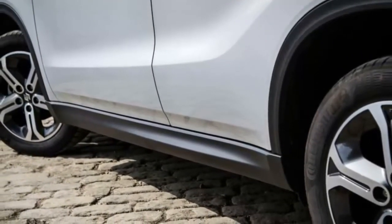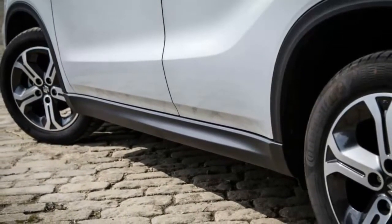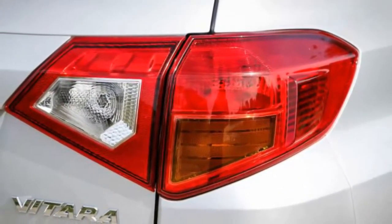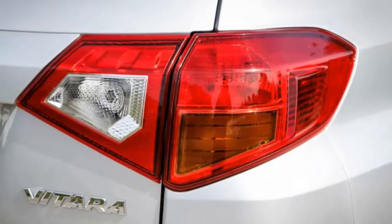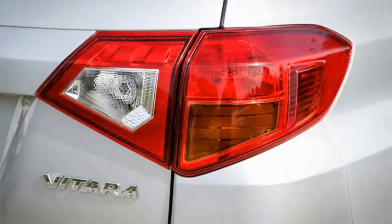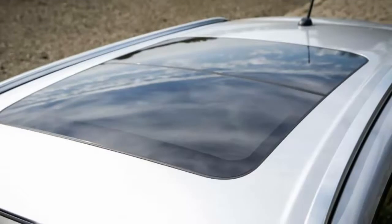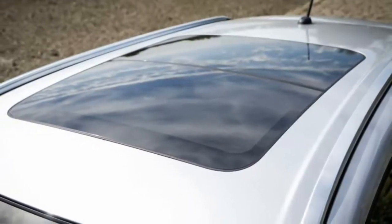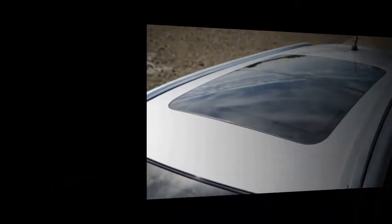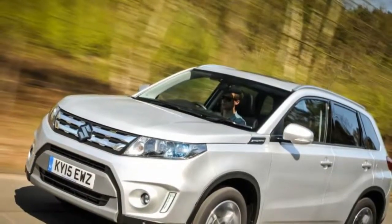That makes the Vitara, if not exactly quick, then at the very least enthusiastic in a way that we — and surely very few of its prospective buyers — expected. That said, with a variant of this engine previously shared with the Swift Sport, perhaps we shouldn't have been surprised. The four-cylinder unit delivers its power in much the same way, remaining earnest even beyond 6,000rpm. On the road, the 1.6-liter diesel motor impresses with strong torque off the mark and pleasing mid-range acceleration.